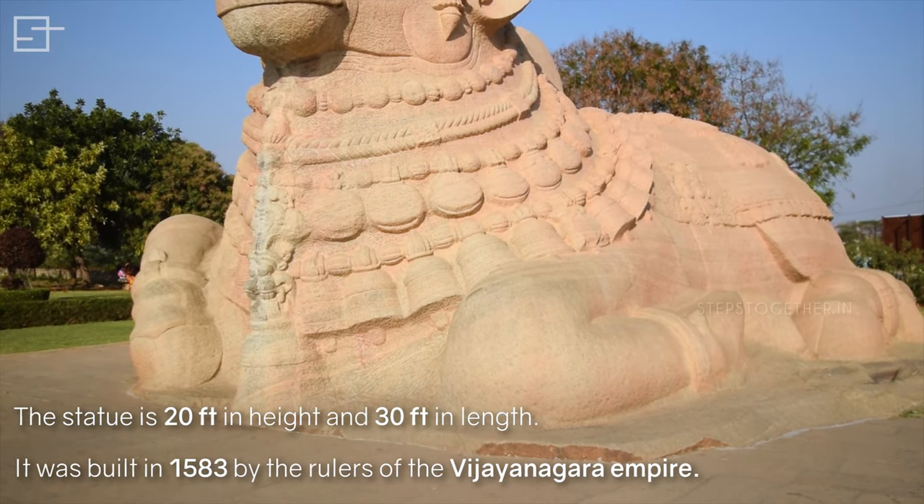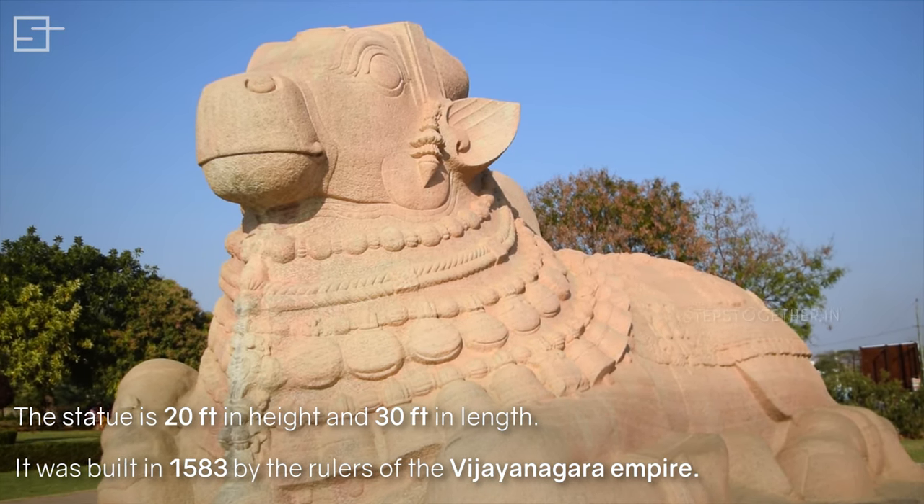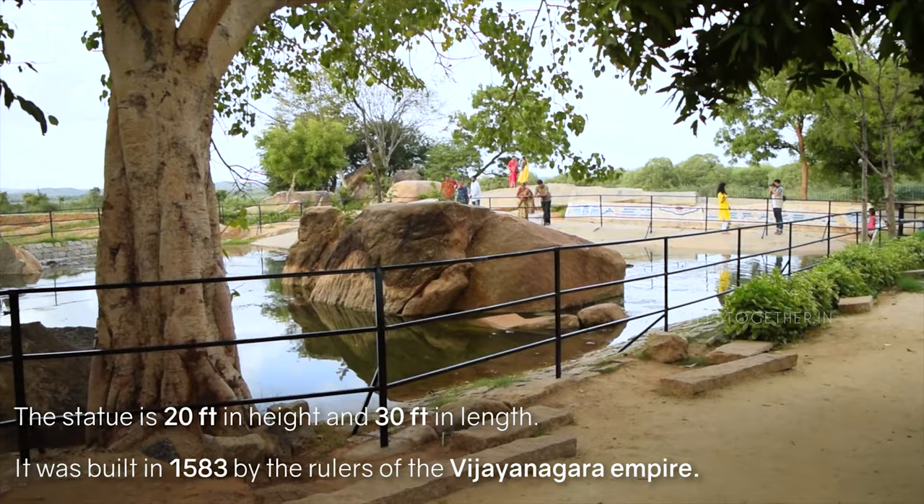It is 20 feet in height and 30 feet in length. It was built in 1583 by the rulers of the Vijayanagara Empire.